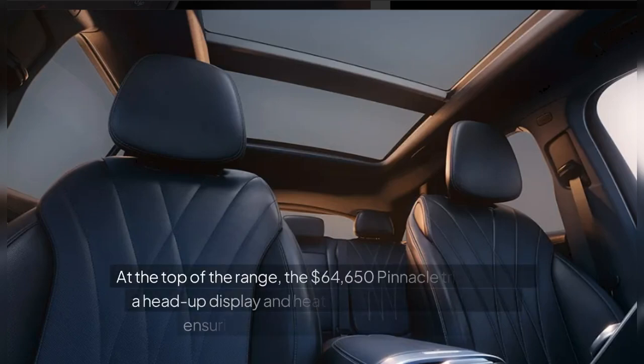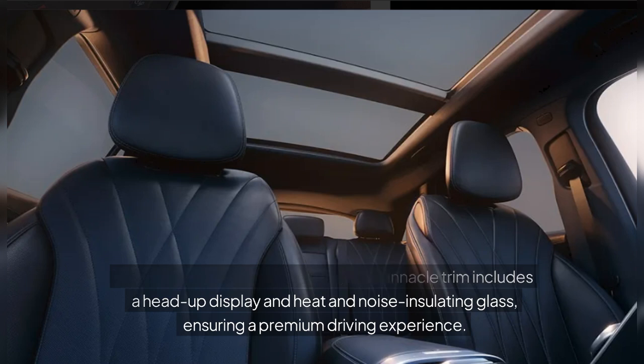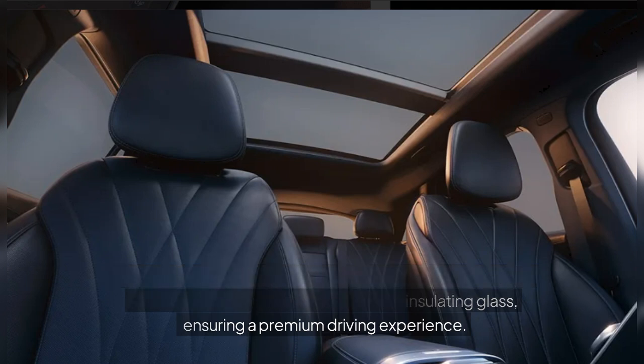At the top of the range, the $64,650 pinnacle trim includes a head-up display and heat and noise-insulating glass, ensuring a premium driving experience.